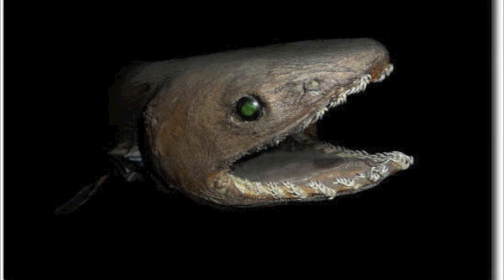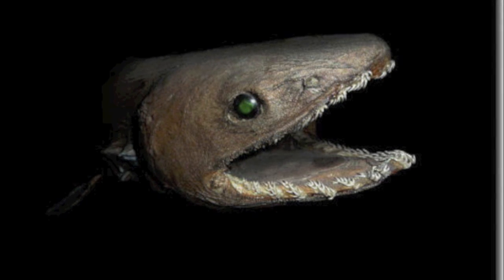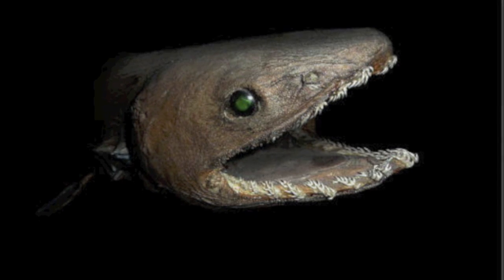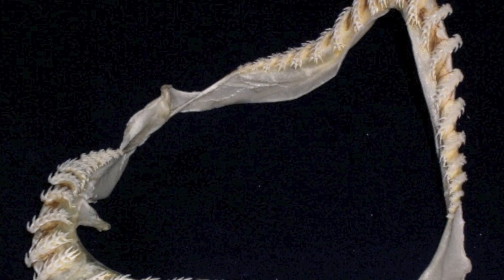Another distinguishable aspect of this animal are its teeth. They have several rows of small, sharp, inwardly pointed teeth, each having three sharp points. These multiple pointed teeth make it easy for this animal to tear into the flesh of its prey.